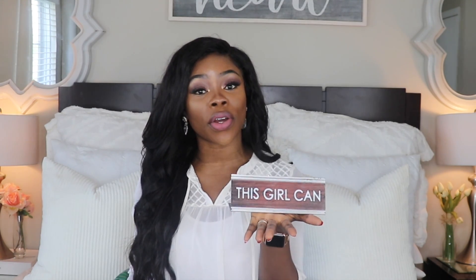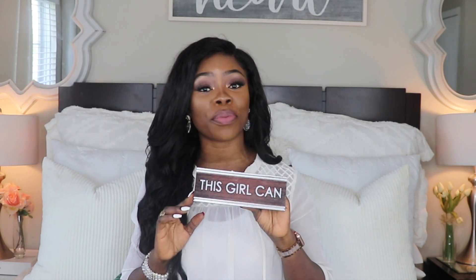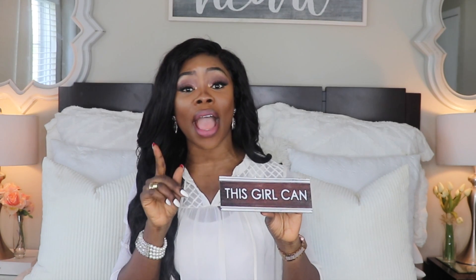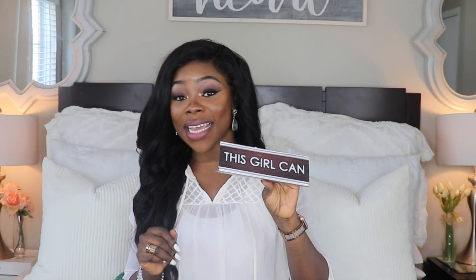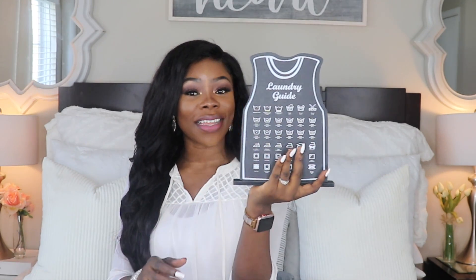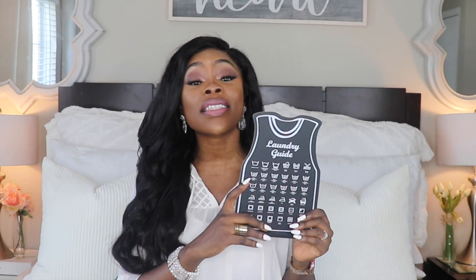First I want to start out with some decorative pieces. The first thing on the list is for my office — it's a little sign for your desk that says 'This Girl Can.' This sign might be a dollar from the Dollar Tree but it means a lot to me. I know my story, I know where I come from, and I believe that I can. So when I found this piece I was like, I'm getting it — this is going to go on my desk in my office.